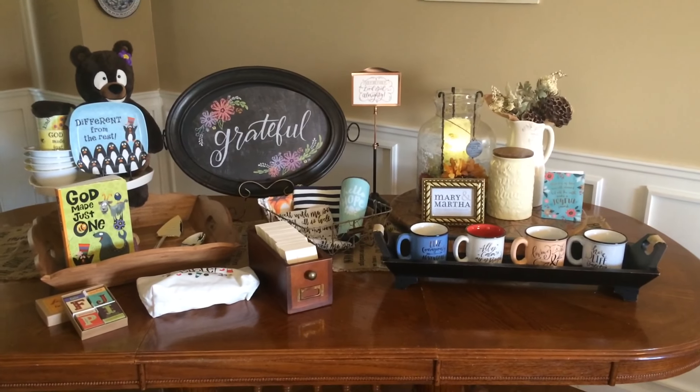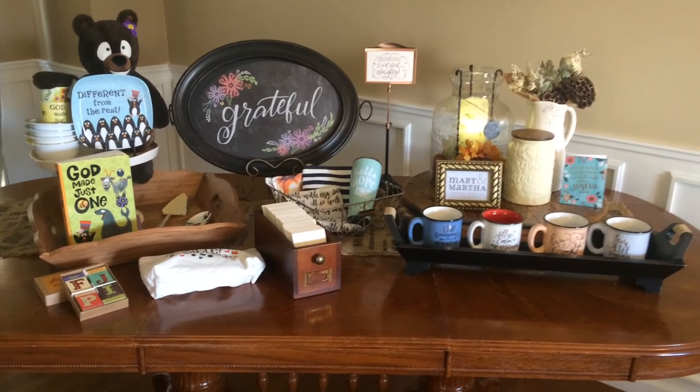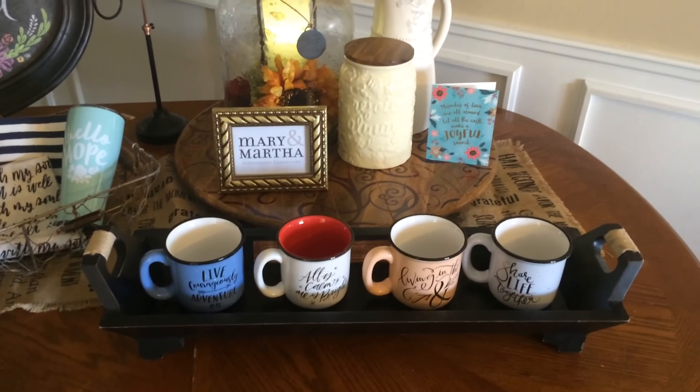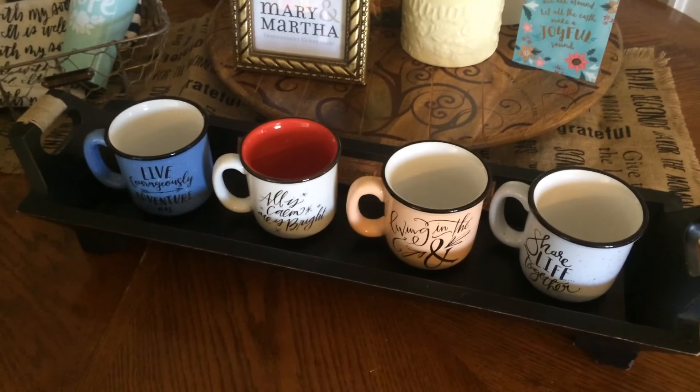Hello, this is Elizabeth Rage with Mary and Martha, and I want to give you an up-close view of some of my favorite Mary and Martha pieces. With Mary and Martha, we're all about loving and serving and making hospitality meaningful and simple. And one of the easiest ways to do that is with some beautiful mugs.